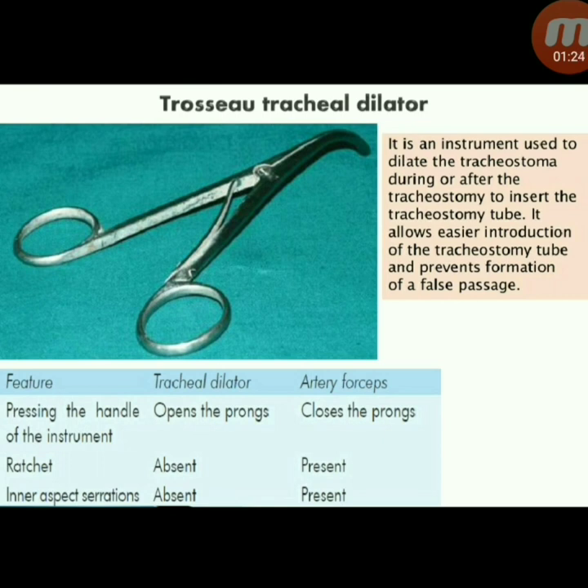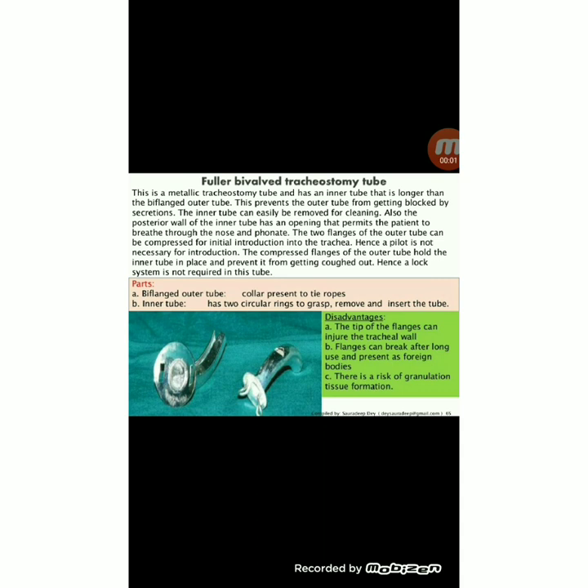Next instrument: Trousseau tracheal dilator — used to dilate the tracheostoma during or after tracheostomy to insert the tracheostomy tube, facilitating easier introduction of the tube and preventing formation of a false passage.